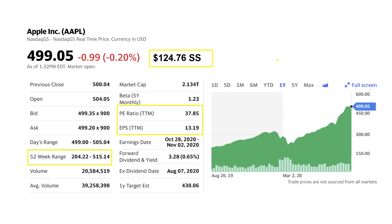Let's kick things off and look at where Apple stands today. You have a price of $499.05, and of course there's a lot of hype about the four-for-one stock split coming up. That price today, if it was split, would be $124.76 per share. We'll keep that in mind as we put our price targets together.